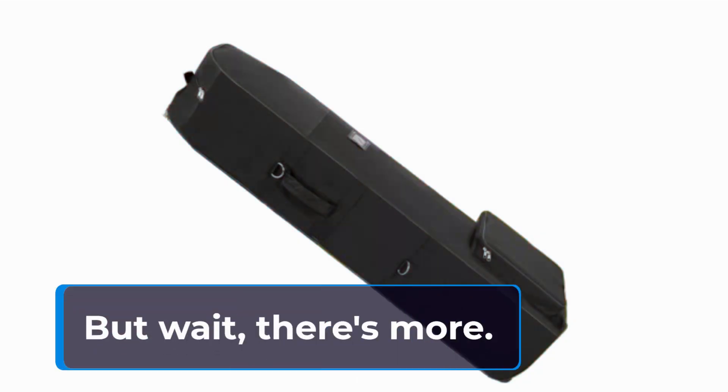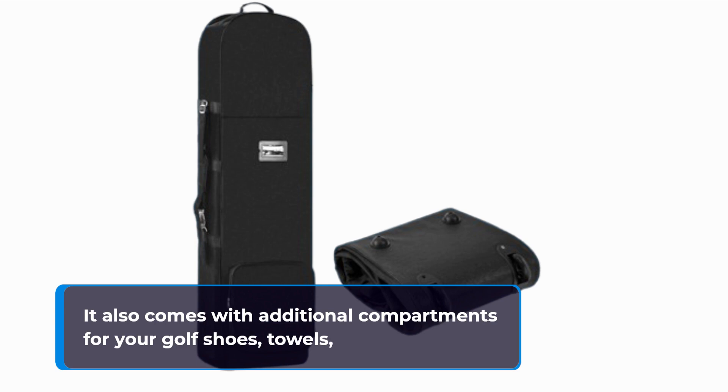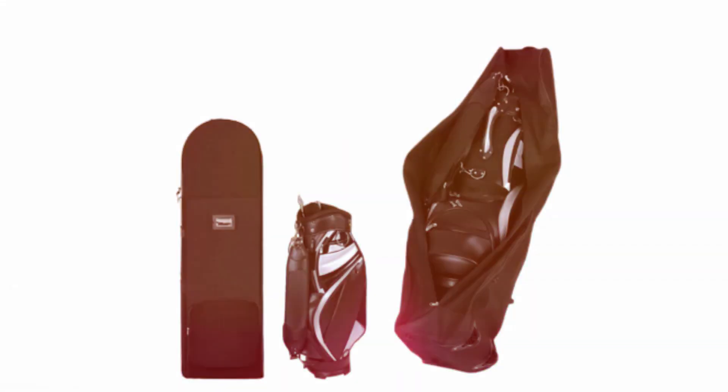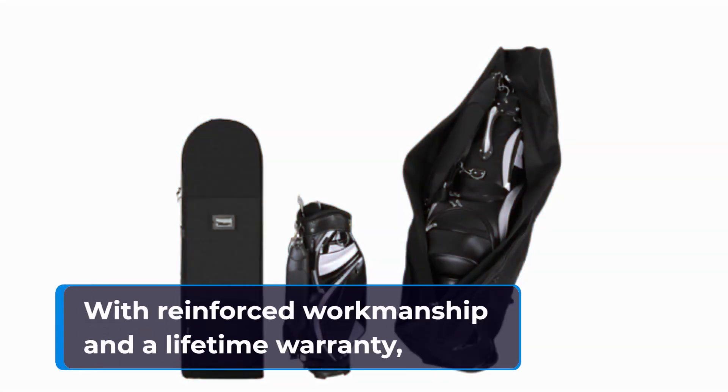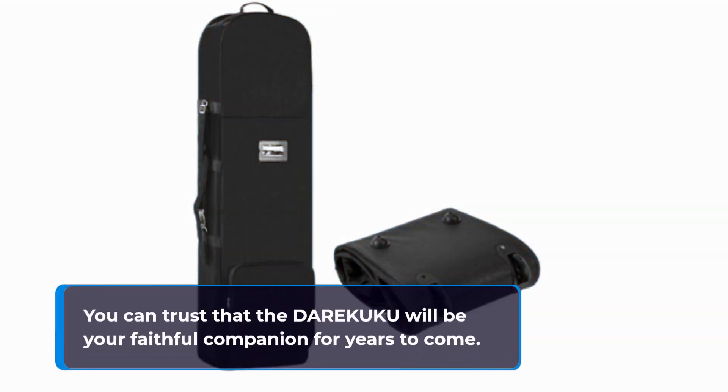But wait, there's more. The DAREKUKU doesn't just stop at protecting your clubs. It also comes with additional compartments for your golf shoes, towels, and other accessories, keeping everything organized and easily accessible. With reinforced workmanship and a lifetime warranty, you can trust that the DAREKUKU will be your faithful companion for years to come.